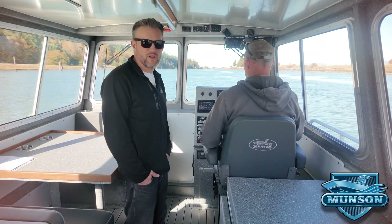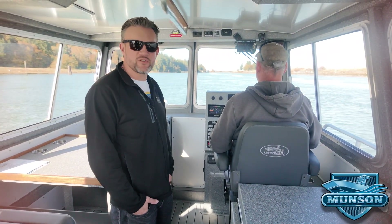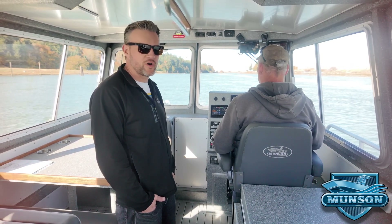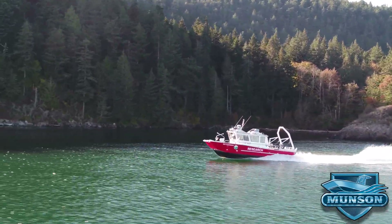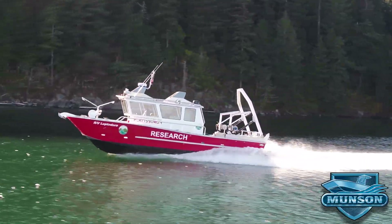Hey everybody, I'm Jesse Munson with Munson Boats, and today I want to show you our 36-foot research vessel we just completed for the State University of New York. It's twin diesel, Volvo powered, with lots of hydraulic systems, electronics, large cabin, and quite a few features.